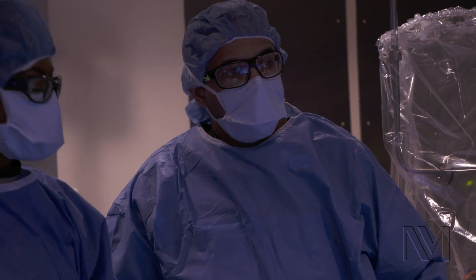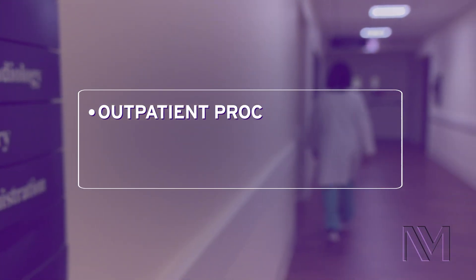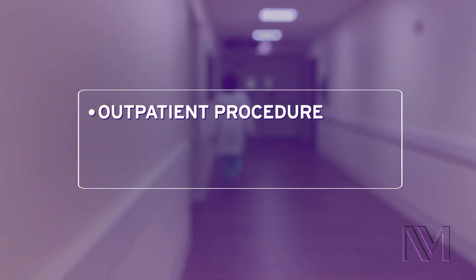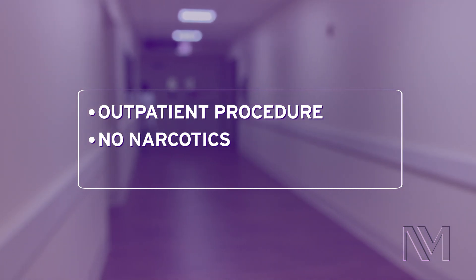We've seen no sexual side effects with prostate artery embolization, so patients do really well from both the urologic and sexual function standpoint. Most patients go home the same day, literally hours after the procedure, with over-the-counter medications like ibuprofen or Advil and a short course of antibiotics just as a precautionary measure.